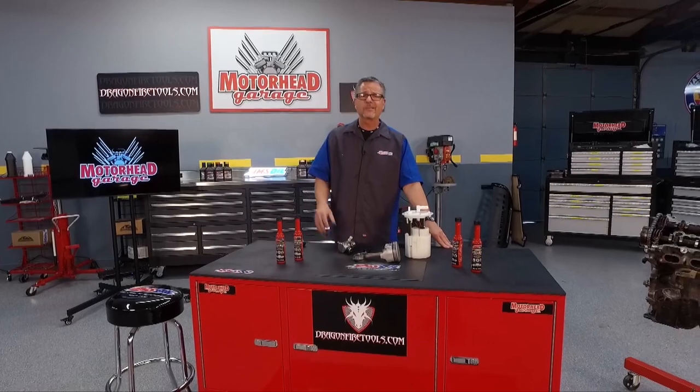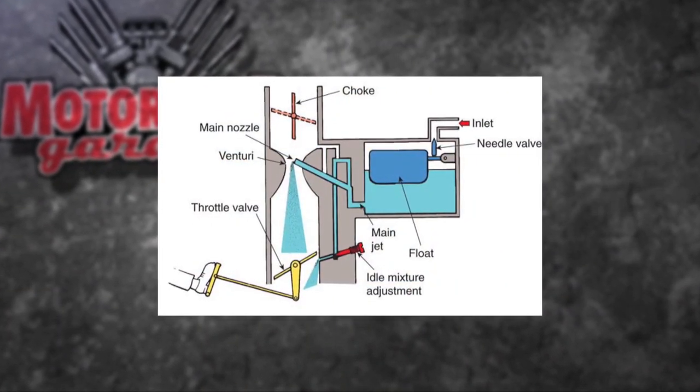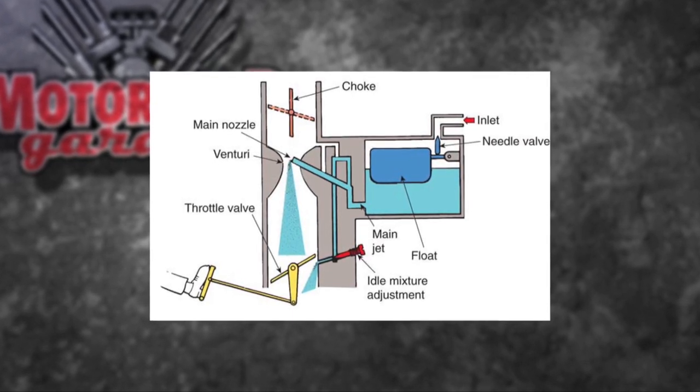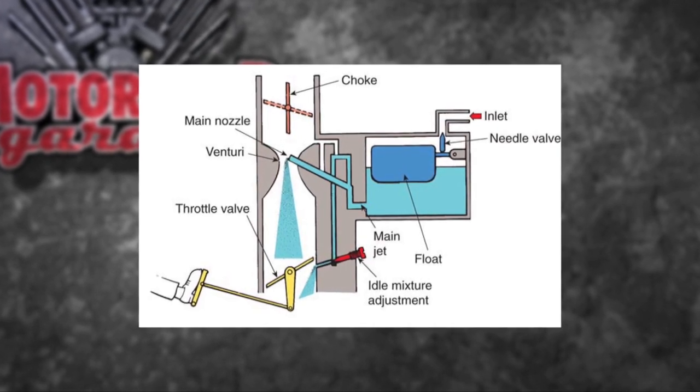Fuel injection — where do we start? Well, the evolution of course. It evolved from carburation. Carburation was on your old cars, no fuel injection whatsoever. We just dumped the fuel down there and that's what you got. But it was a nice wet rich mixture, and that's important.